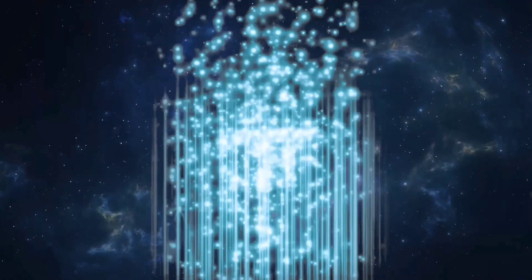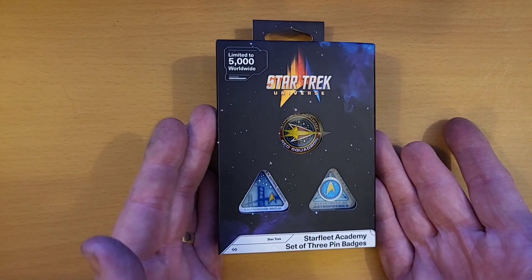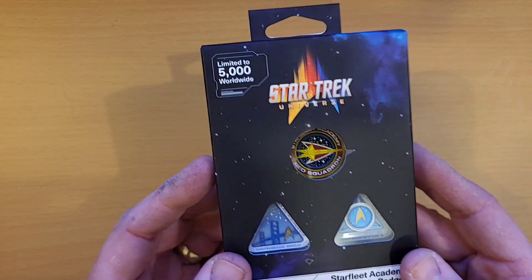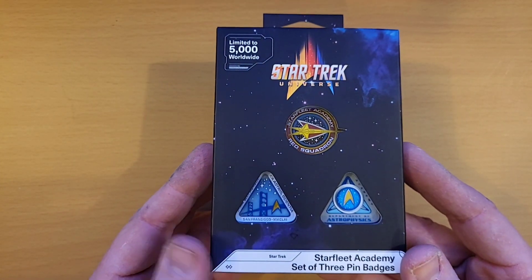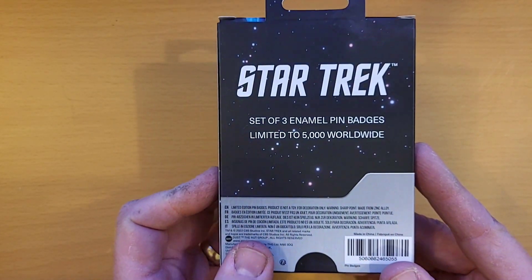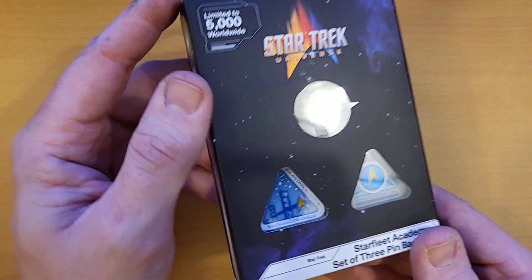If there's one thing that you can never get enough of, it's pin badges. The great folks over at Fnatic have been kind enough to send us some Star Trek pin badges, so let's take a closer look. Here we have the Starfleet Academy three pin badge set from Fnatic, once again limited to 5,000 worldwide. So if you're going to be one of those lucky 5,000, you need to head on over to wearefnatic.com, because these pins are pretty impressive.